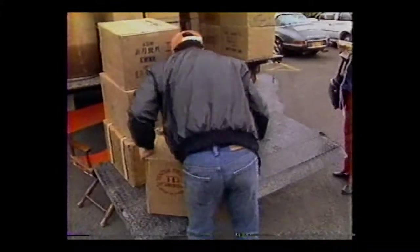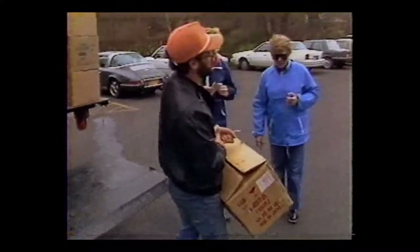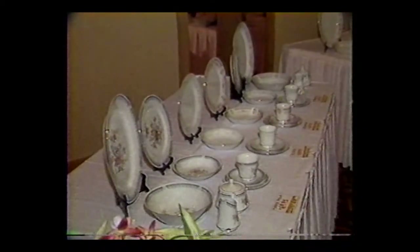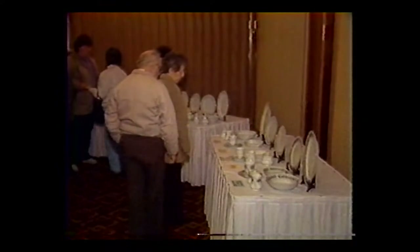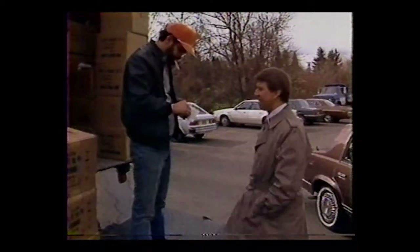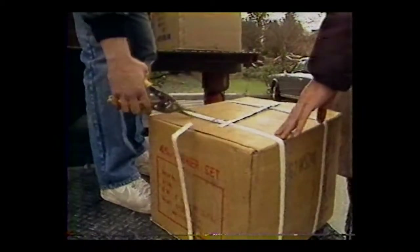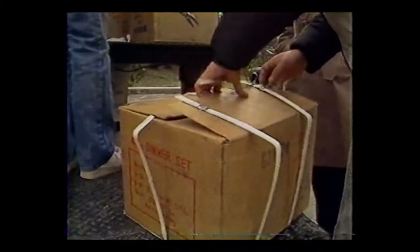There you go, I got it right here for you. So we went inside the motel to a room used to temporarily display the china. There were a few other people there looking at it, too. A few of them made a purchase. So did we. The guy at the truck checked our receipt, and we were the semi-proud owners of a $50, 45-piece china set.